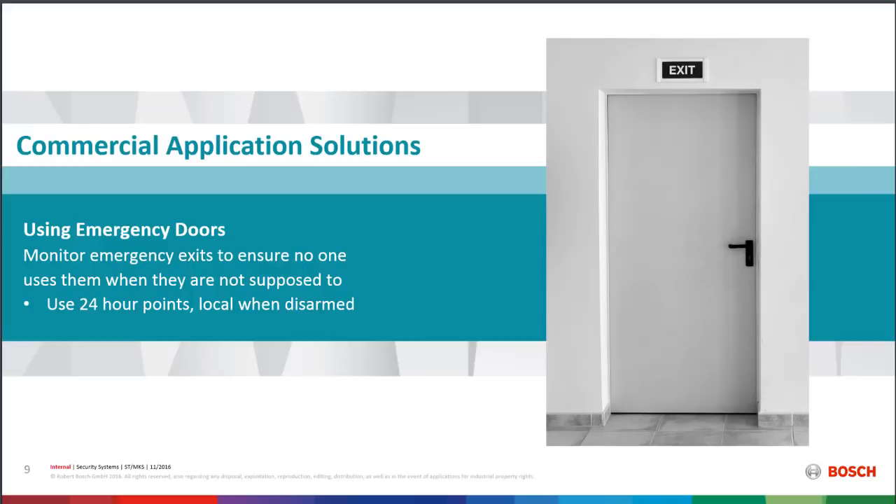That might not make sense if the building is occupied — maybe you don't want it sent to the monitoring center, maybe you just want a local alarm. We can actually program a door so that if the system is armed and someone opens the door, you get a full alarm. If the system is not armed and somebody opens the door, it's only a local alarm not transmitted to the central station, but it makes noise locally. That allows you to alert people within the building without dispatching police, which may not be necessary during the day.